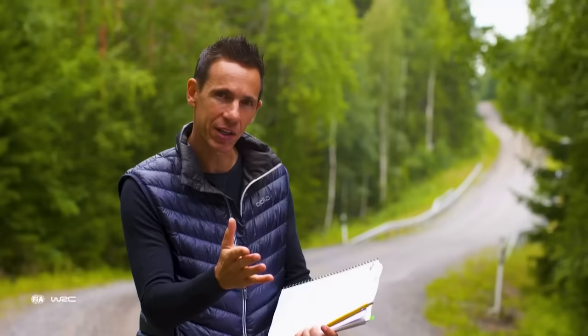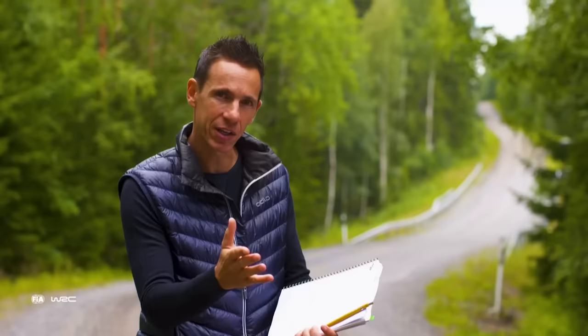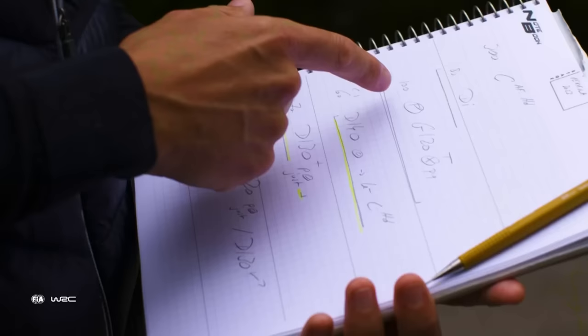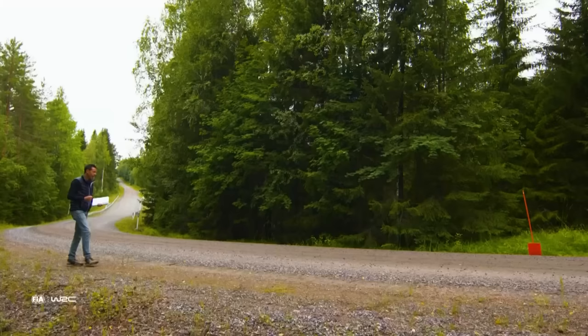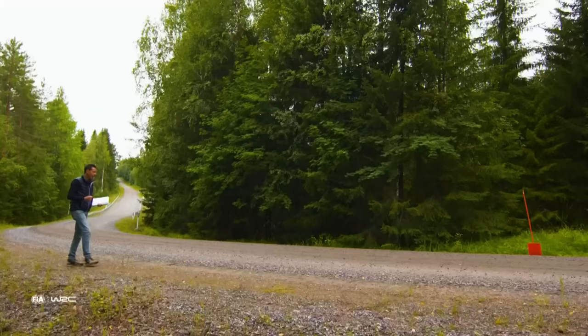We see this crest from where we are coming from. My pace notes are saying after that: 80 meters, right, insignificant, more or less, before the barrier. 100 meters, brake, left, 120, late, don't cut, pole.